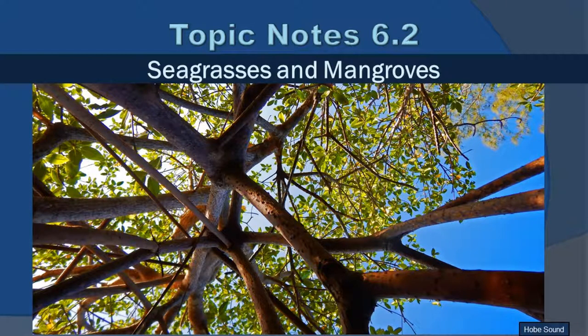This is Topic Notes 6.2: Seagrasses and Mangroves. This picture looks up into the many drop and prop roots coming off of a red mangrove. Red mangroves are one of the coolest trees around in my opinion. Along with seagrasses, they're really very important to tropical communities, and we're going to learn all about it today.